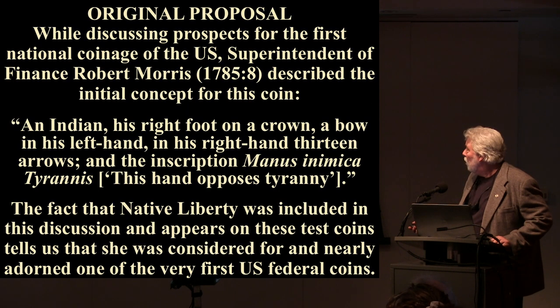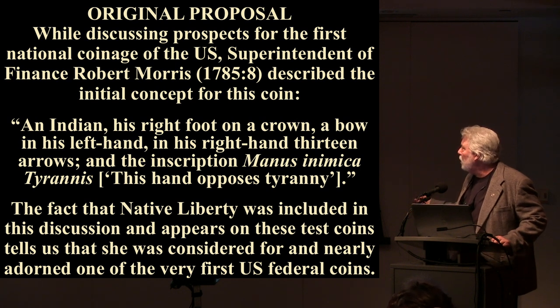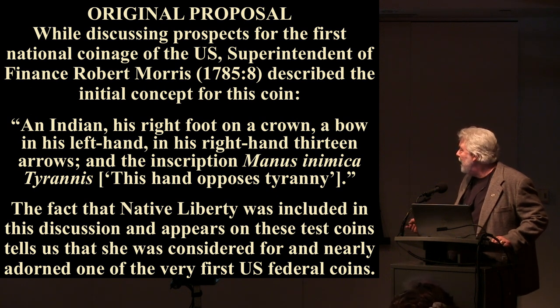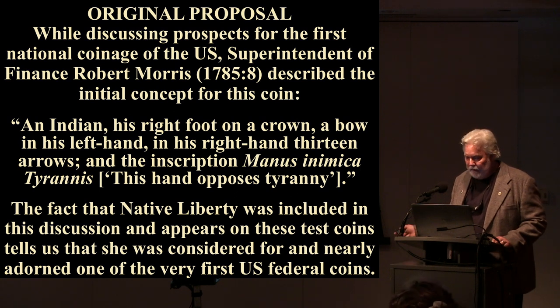Who knew that Liberty on our New York state seal actually had her roots in imagery developed on coins? When we turn to the original proposal for that coin, we learn something interesting. While discussing prospects for the first national coinage of the US, Superintendent of Finance Robert Morris described the concept: 'an Indian, his right foot on a crown, a bow in his left hand, and his right hand 13 arrows.' The fact that native liberty was included in discussion of the very first US federal coin tells us she was considered for one of our very first coins.